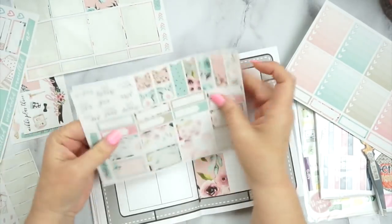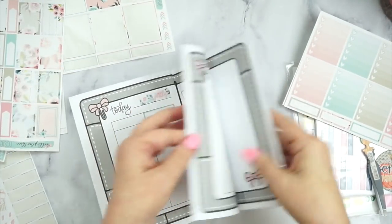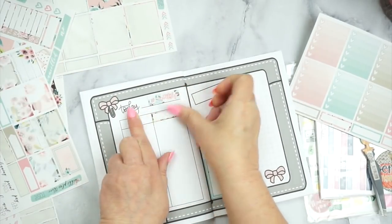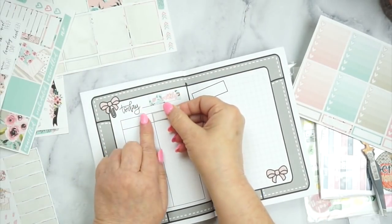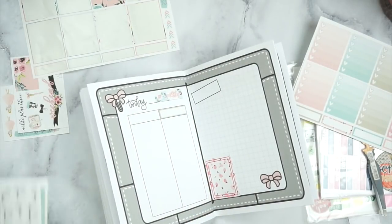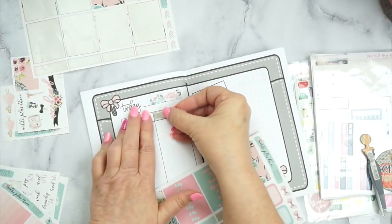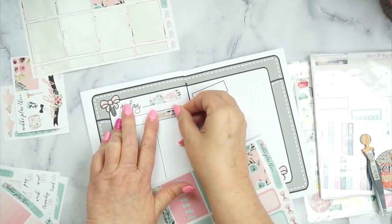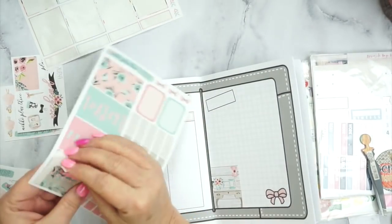Each night, the night before, I put down what I would like to get done the next day. I like to put a quarter box or some kind of washi underneath. I'm going to go back and get her headers that say 'to-do' and put them on there. I always forget that the headers are the same width as the quarter box, so I always have to pick them up and go through them.